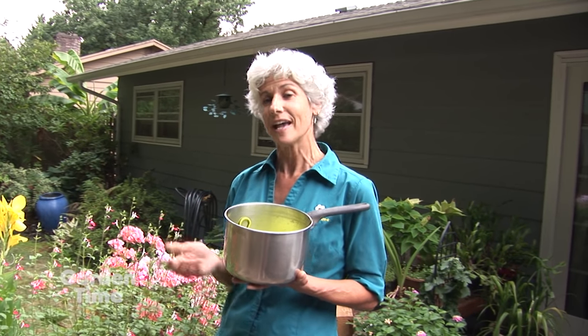For our tip this week it's all about saving water. For tonight's dinner we just steamed some vegetables, so what we're going to do is save that water to use in the garden. That water is going to be nutrient-rich because of the vegetables. Let it cool down and then come out to the deck and add it right to the pots. Saving water and adding nutrients to the plants — that's our tip of the week.